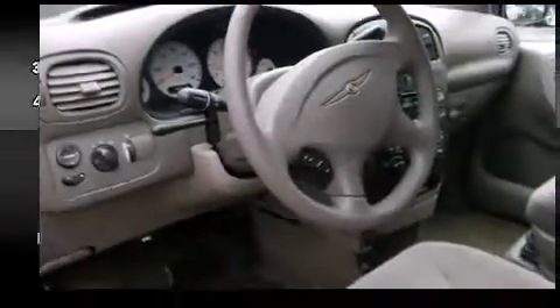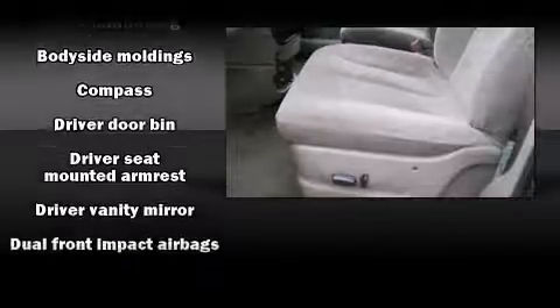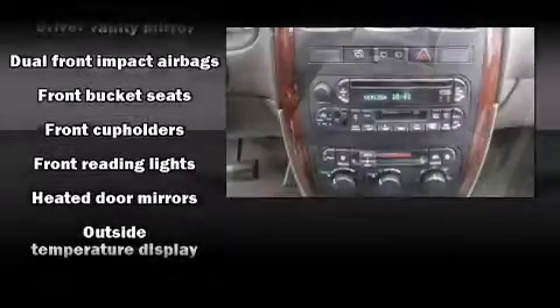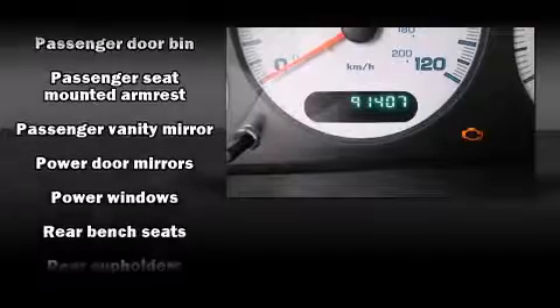Passengers in the third row enjoy seat-back reclining functionality, providing an extra level of comfort and convenience. Audio features include an AM-FM radio, a cassette player, and six speakers, enhancing the audio experience throughout the interior.